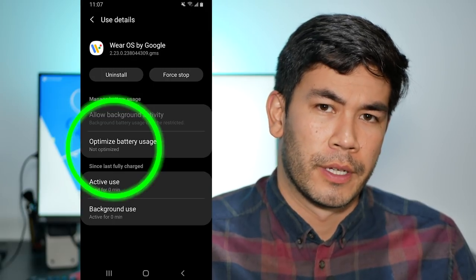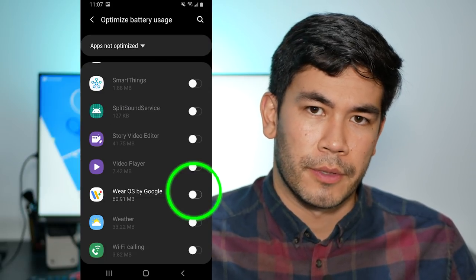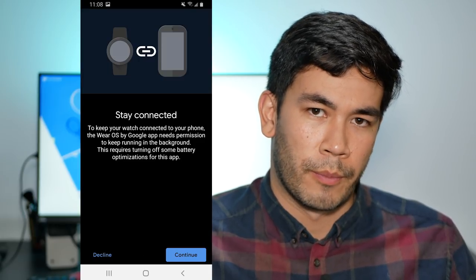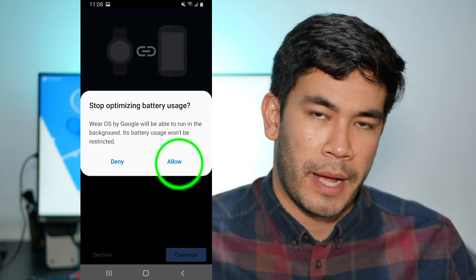Two other minor things: first, make sure that battery optimization on your phone is disabled for the Wear OS app. By default it was already disabled for me, but it's worth double checking in your app settings. Go to Applications, then go to Wear OS, and just make sure that battery optimization is disabled. If you open the Wear OS app and it is enabled, it will give you a prompt telling you that you need to disable this feature so that the Wear OS app can live in the background and maintain a Bluetooth connection with your Wear OS watch.